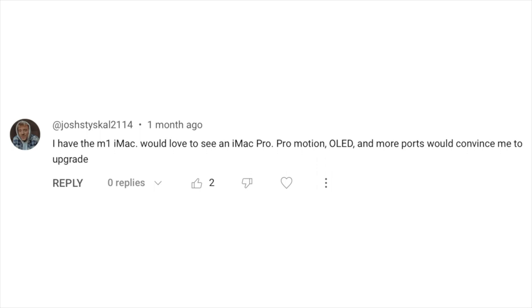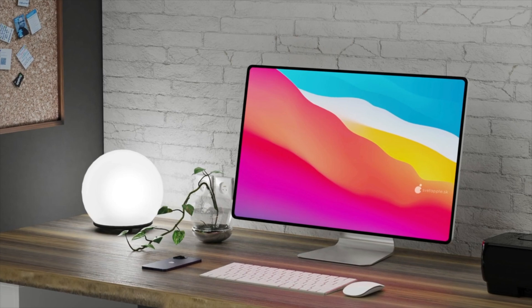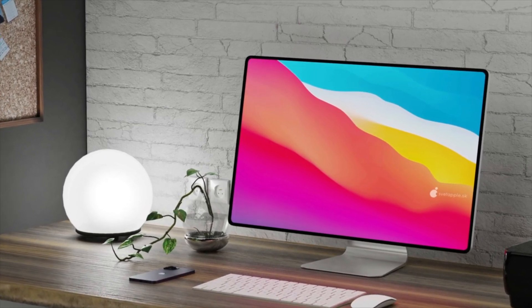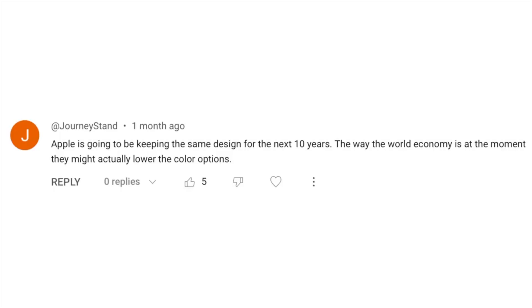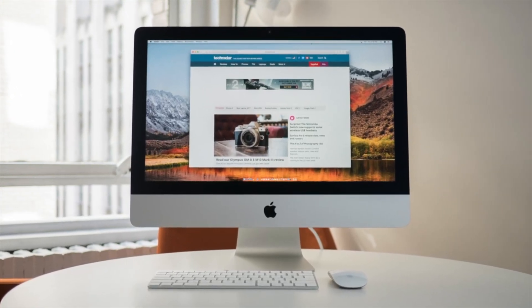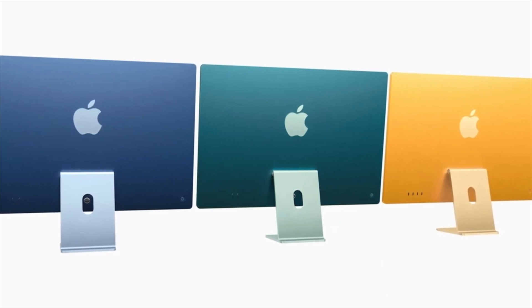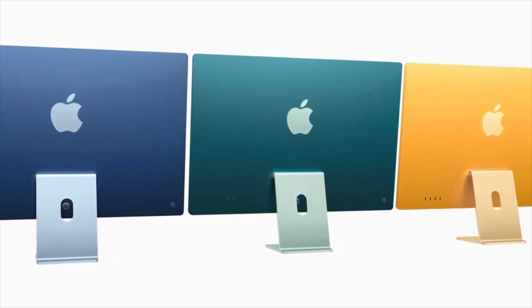Fair enough — especially OLED, though I have my doubts since producing a massive OLED panel at the scale Apple needs is difficult, so mini-LED is more realistic. Either way, ProMotion, more ports, additional power, and hopefully black bezels would be nice. Another viewer thinks Apple will keep the same iMac design for the next ten years, and that the current economy might even lead to fewer color options. That's a fair point — even before the recession the iMac rarely saw design changes, so expect the M1 design to remain for a few years. Having so many SKUs may not be worth it given iMacs are less popular than MacBooks.